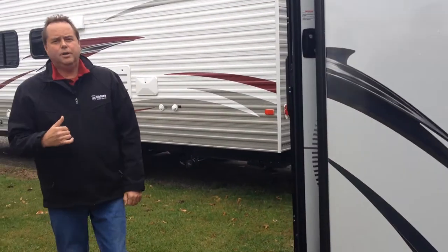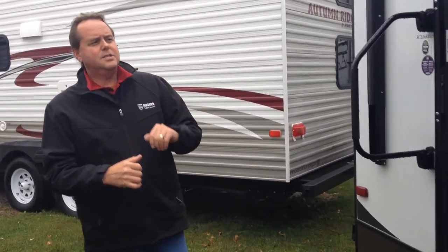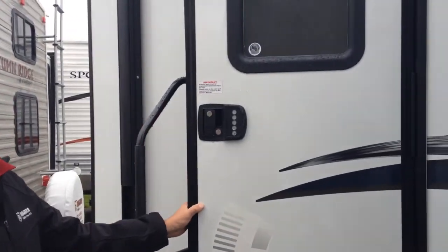On the back here we have a rear entry to the unit, and it also has a keyless entry for the lock.